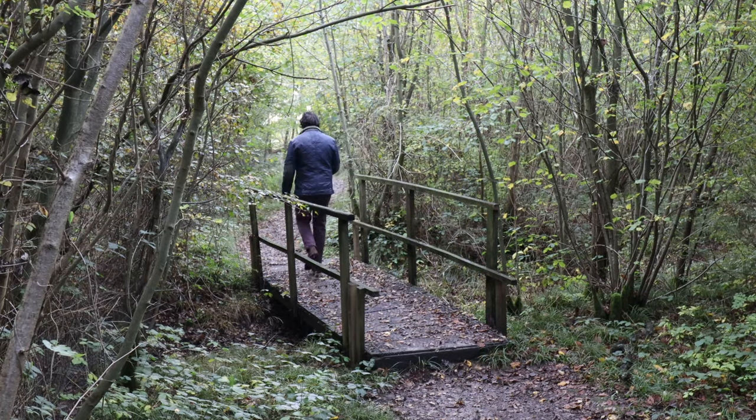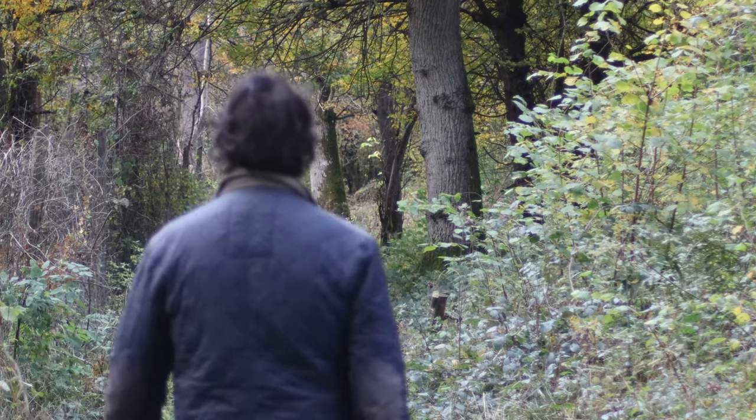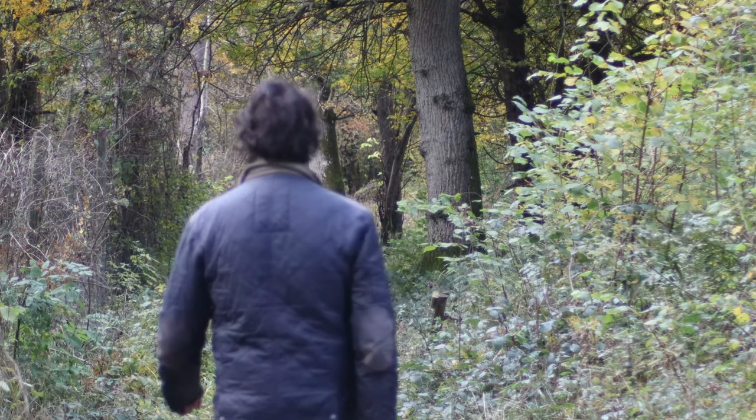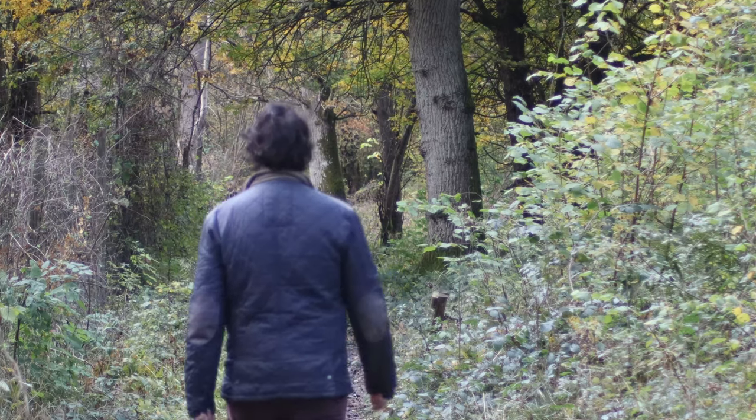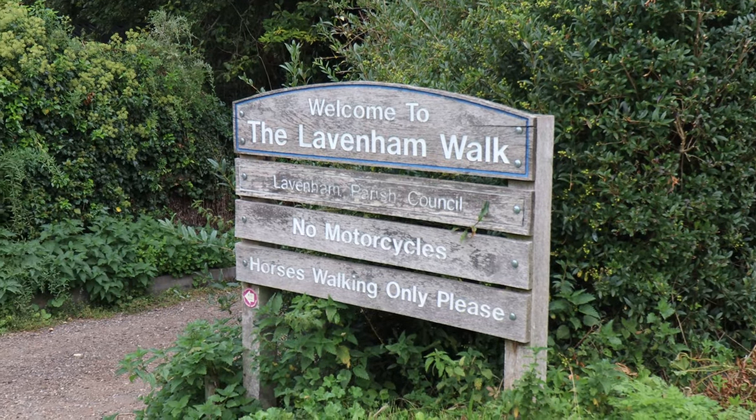Whether you love a short circular walk or cycle ride, or prefer the challenge of a long distance route, the Stour Valley is a great choice for a walking or cycling break, and a warm welcome in a village shop, pub or tea room is never far away.